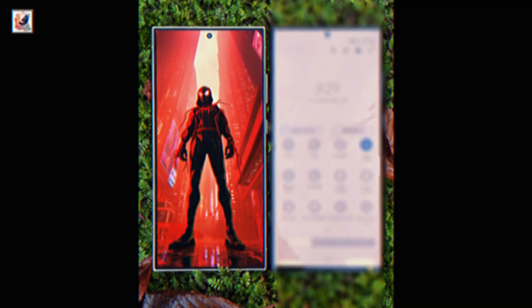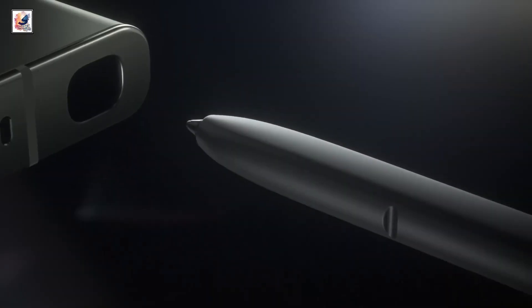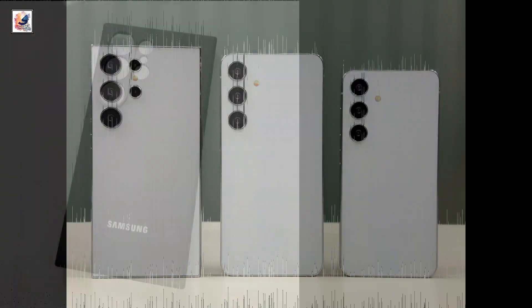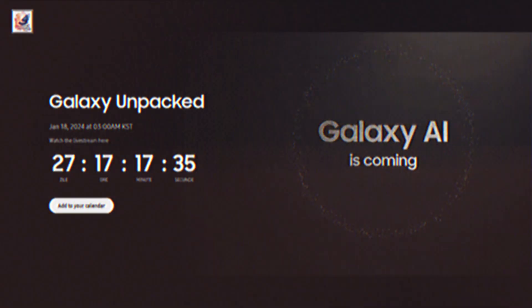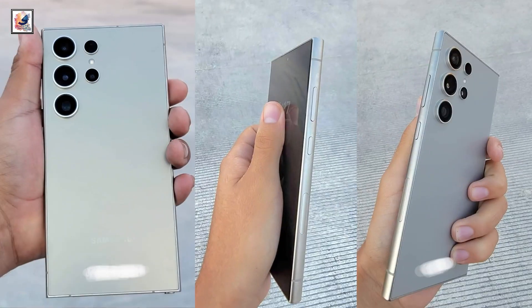Hey guys, one of the biggest leaks — the Galaxy S24 Ultra leaked by a market poster in Brazil, revealing the Galaxy AI. Samsung cannot seem to get hold of Galaxy S24 leaks. The next generation smartphone series will be officially announced on January 17th, 2024, but almost all its features have been leaked by several sources.